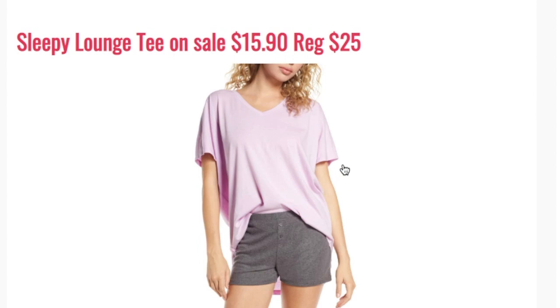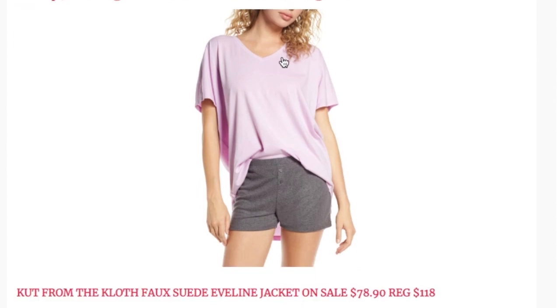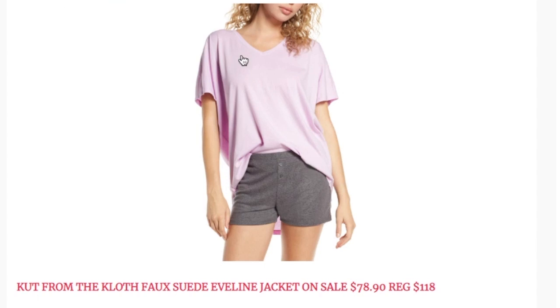Next I'm excited about is the Sleepy Lounge Tee by BP, on sale for $15.90, regular price $25. It's shown as a sleep shirt but it's a high-low style — I'm totally going to wear this with leggings for an easy outfit. I'm actually going to snag a few of these. I got some BP tees last year and I wear the heck out of them; they hold up really well. The BP tees are seriously my go-to tees.